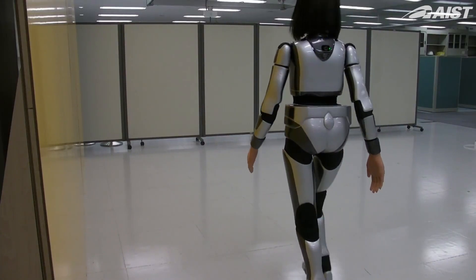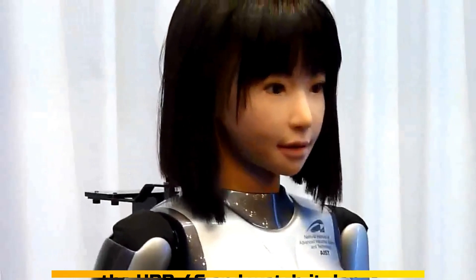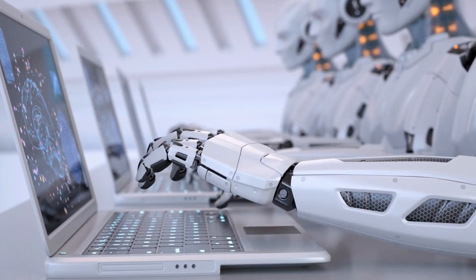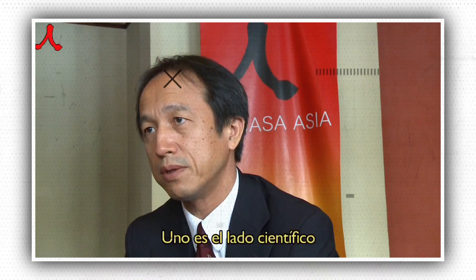If a pose is unsafe, the software searches for a similar one that will keep the robot balanced. The user can preview the resulting motion on the 3D simulator after creating a sequence, or upload the code to the HRP4C and watch it dance. One of their goals in developing the software, according to Dr. Yokoi, is to make the creation of robot motion routines as simple as possible for non-roboticists.